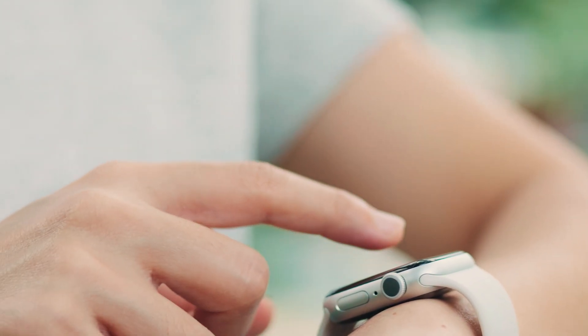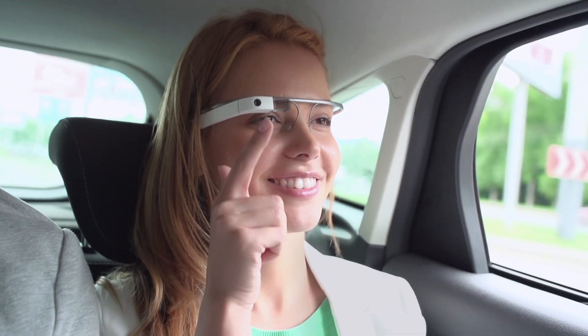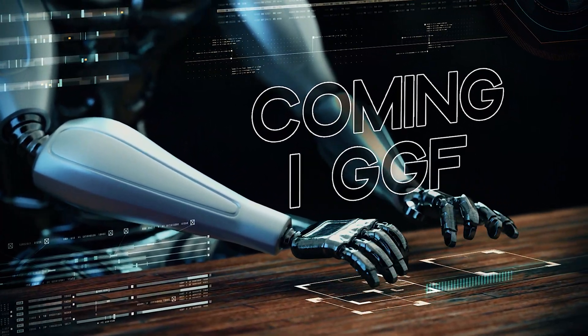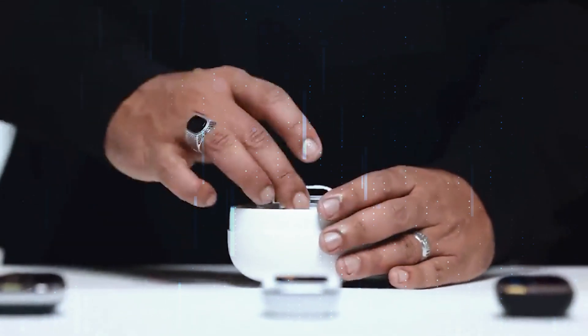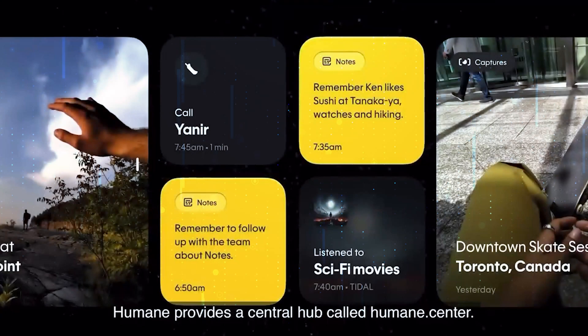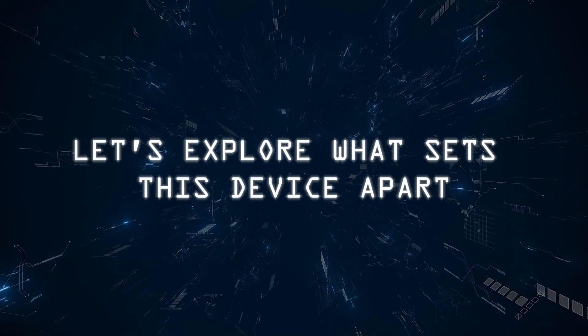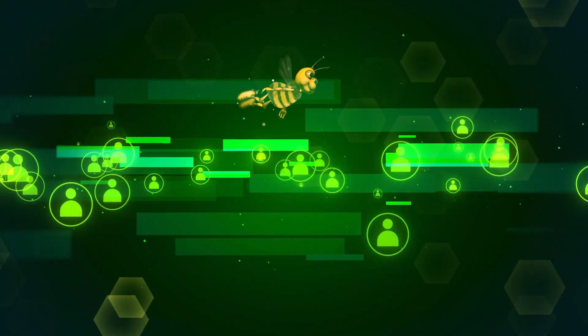Welcome everyone. Today we're diving into the future of wearable technology with a groundbreaking device that's set to redefine our interaction with AI. We're thrilled to introduce the Humane AI Pin, a small yet powerful gadget designed to seamlessly integrate into your daily life. Let's explore what sets this device apart and why it's generating so much buzz in the tech community.